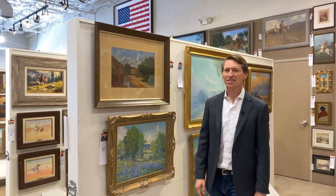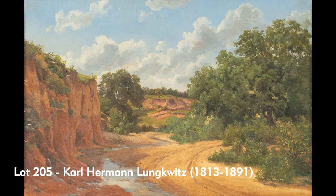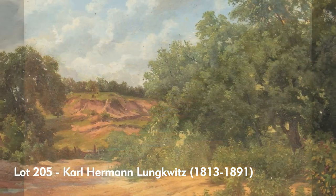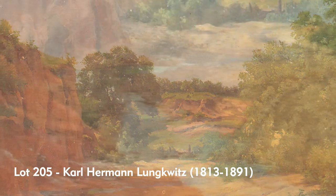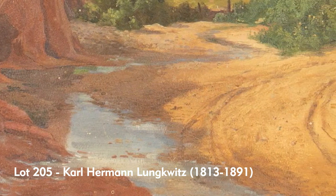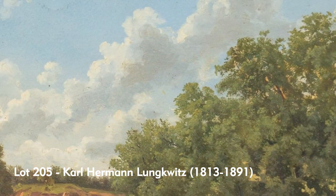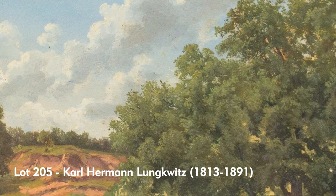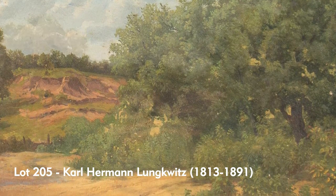And perhaps the earliest Texas artist of all: Karl Hermann Lunkwitz. This German-born immigrant to America was classically trained at some of the best academies in Europe, and then came to the area near Fredericksburg. You see in this piece the area around Fredericksburg, around Enchanted Rock and Pernales — he would travel around all those areas.